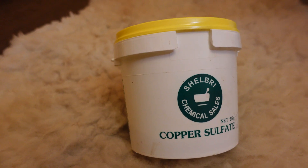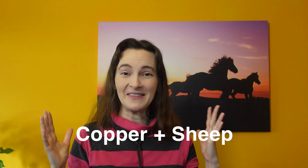I wish I had known about the proper use of copper sulfate before I brought sheep to my farm. It literally would have saved lives. According to author Pat Colby in her book Natural Sheep Care, too much copper kills and too little copper also kills.